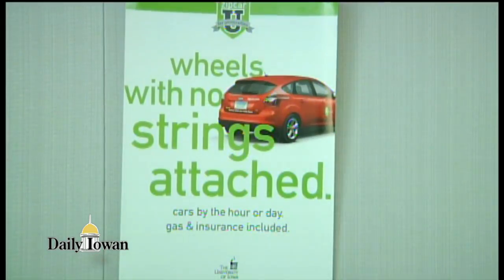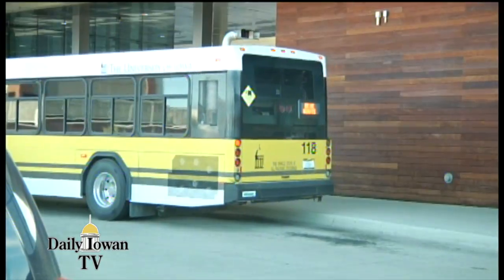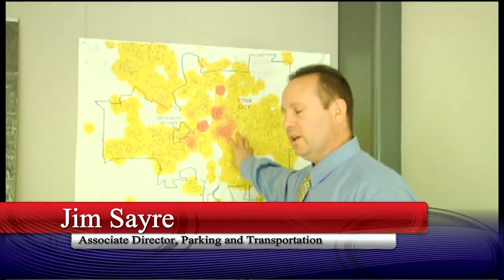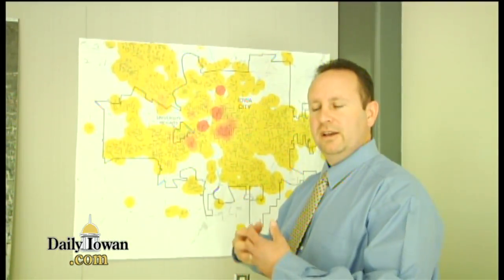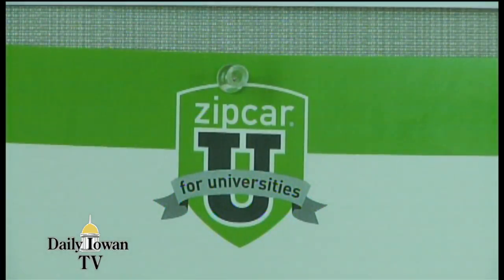Rideshare is just one of the tools UI Parking and Transportation offers to get students where they need to go. This particular one is focusing on transit. We think that they're interconnected because we hope that students and employees can use one of those methods to get part-way and then the other method to get the rest of the way.